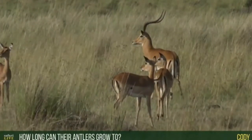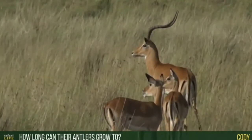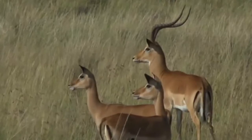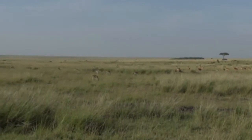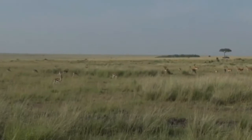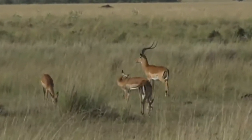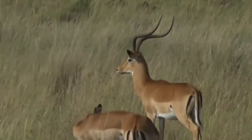Cody, hello and welcome. Cody would like to know how long their antlers can grow. Well, first of all, Cody, here in Africa where we have antelope, we call them horns. The reason that they're different is because those horns are made of solid bone. So unlike antlers that can be shed every year, impala horns and antelope horns are made of solid bone surrounded by keratin. And this is as large as they get — this is a very, very big ram. This is as big as they're going to grow.